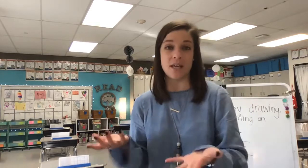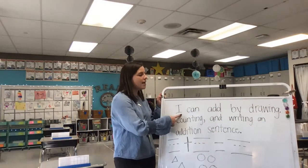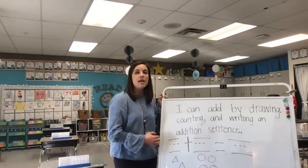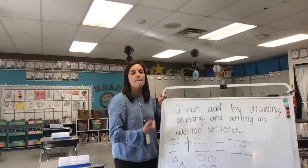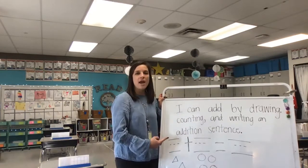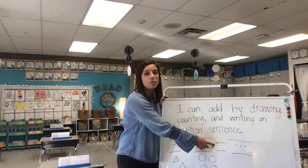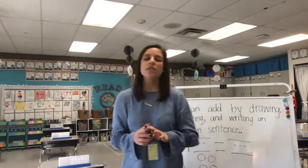All right, are you ready to do some adding again today? Let's take a look at our learning target. Our learning target says: I can add by drawing, counting, and writing an addition sentence. Remember another word for addition sentence is equation — an equation is a math sentence. When we're adding, we're using our plus sign or addition symbol and our equal sign. Our equal sign tells us what our answer is going to be. Let's sing our adding song to help us remember what it means to add.